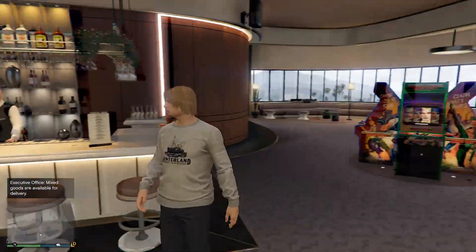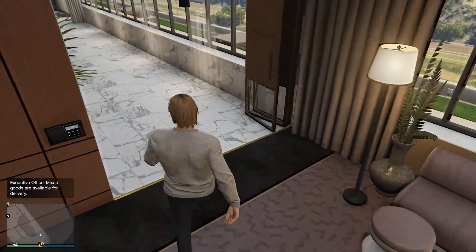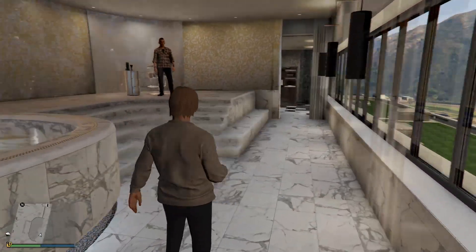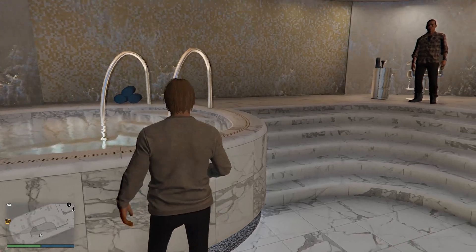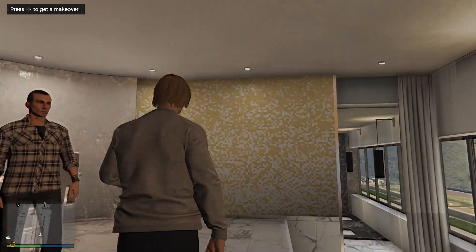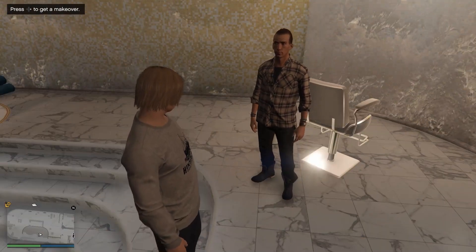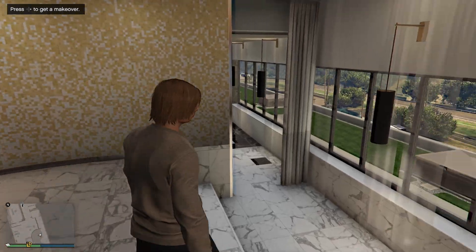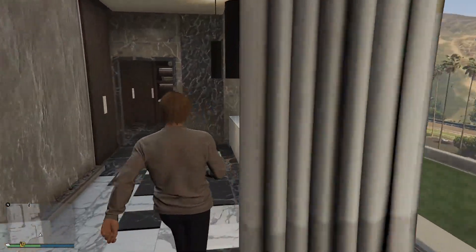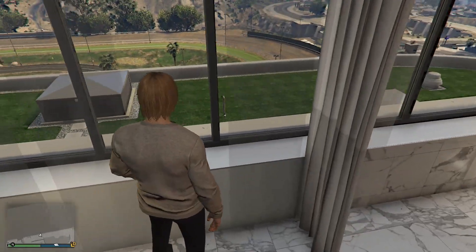Kind of a cool area. I added the spa — I have no idea why I did it. I've got a hot tub. I got my own hairstylist, which — I don't know, in the six or seven years of playing I don't think I've ever had my hairstyle change once. But you can come up here and get a makeover — maybe I'll save that for some friends. Got a nice little view out the back here.